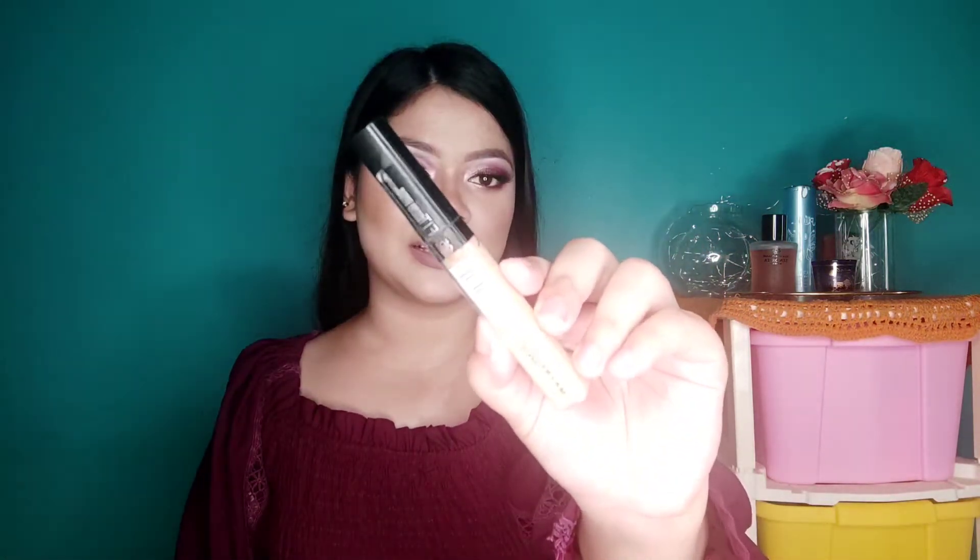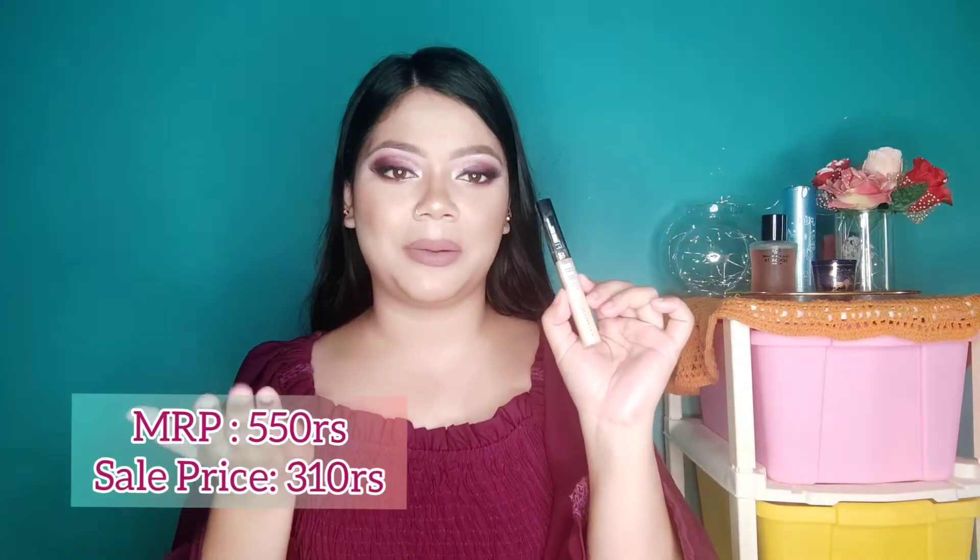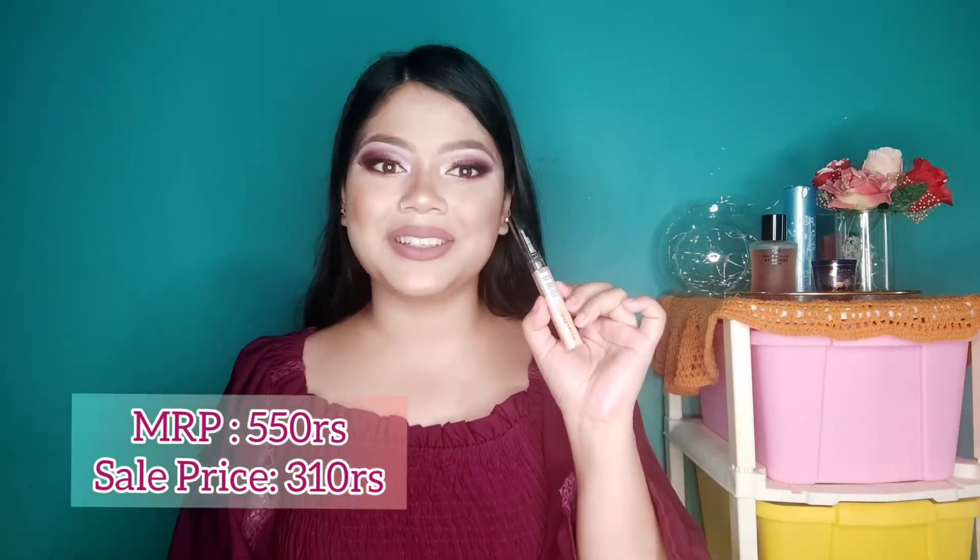First, from Nykaa, I got this Maybelline Fit Me concealer. I had been wanting this concealer for so long and I also needed one, so I got it in the shade Medium — one shade darker than my skin tone to cancel out my acne marks and dark circles. It was at a very good discounted price; I'll leave the prices on screen.